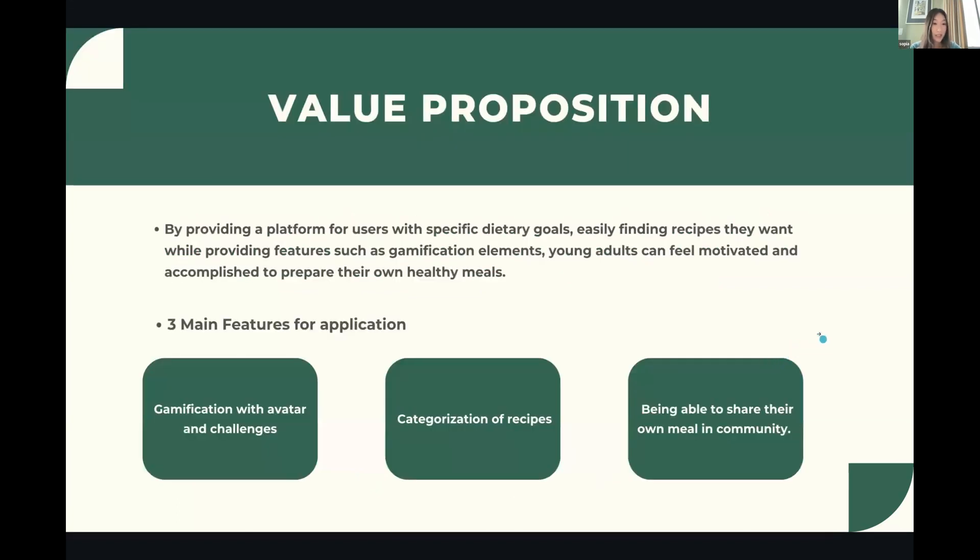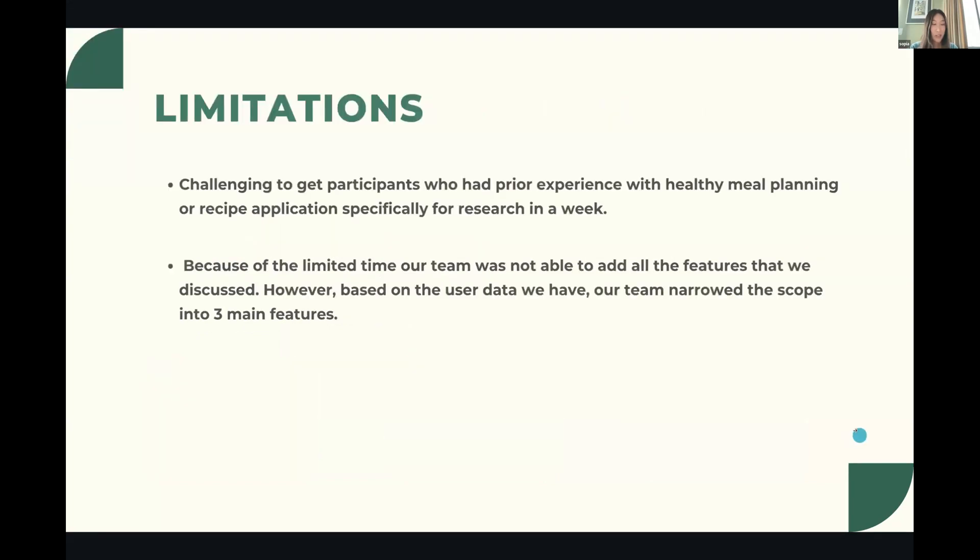We narrowed down our app's three main features: gamification with avatar and challenges, categorization of recipes, and the ability to share meals within a community. By providing a platform with gamification elements, young adults can feel motivated and accomplished preparing their own healthy meals. Due to the limited one-week research timeline, it was hard to get participants with prior experience with healthy meal planning apps, so we narrowed scope to these three main features based on user data.